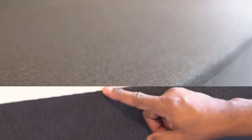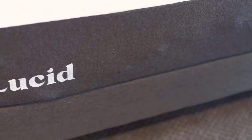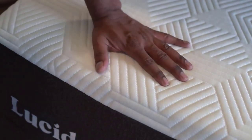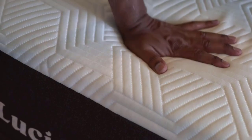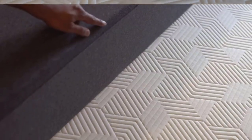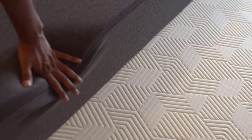Conclusion. The Lucid Memory Foam mattress offers a plush, supportive, and versatile sleeping experience. Its multi-layer construction, CertiPUR certification, and thoughtful features like ventilation make it a compelling choice for those seeking a comfortable and high-quality mattress. While it does require a bit of patience during the initial expansion phase, the wait is well worth it for the restful and rejuvenating sleep this mattress provides.